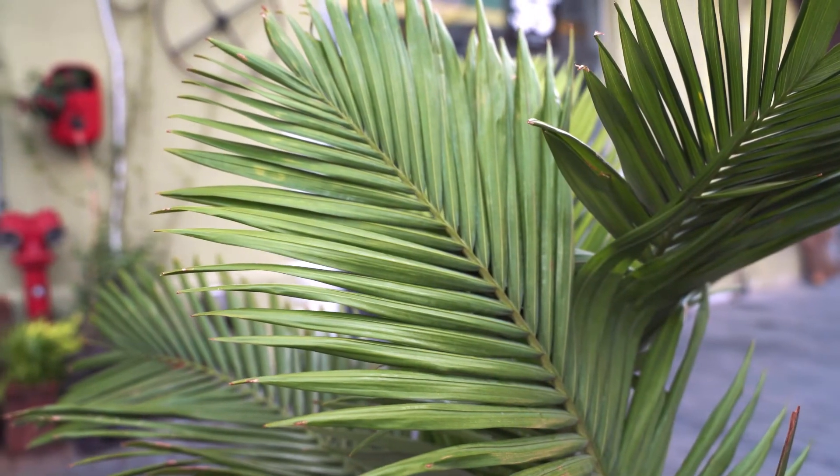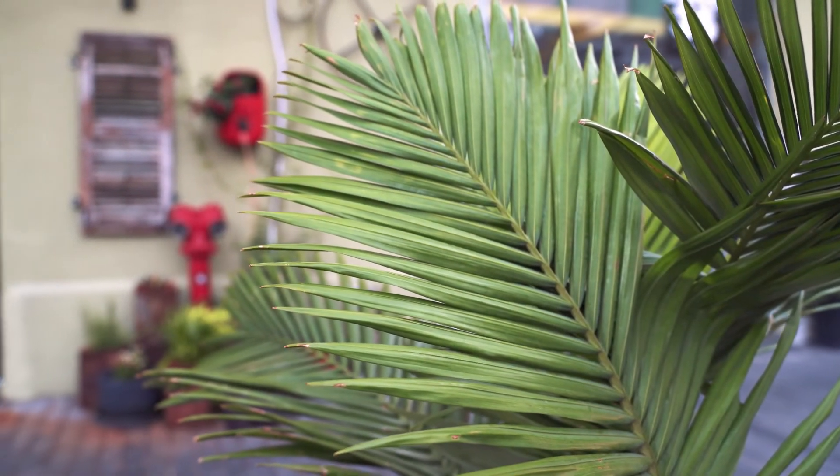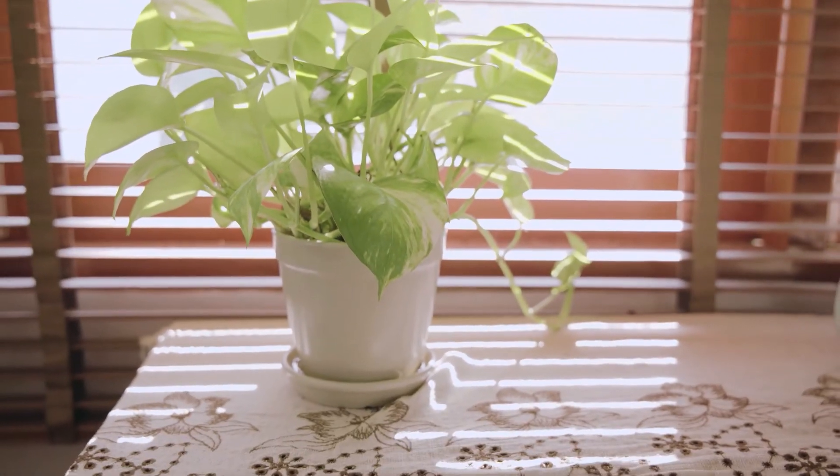Number four: ever wondered what a plant can do for your house? Have you ever felt the life around you with plants? Adding some plants in your home cannot just serve as decoration, but it can also give you a breath of fresh air.